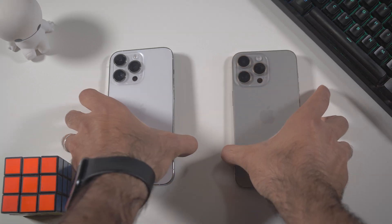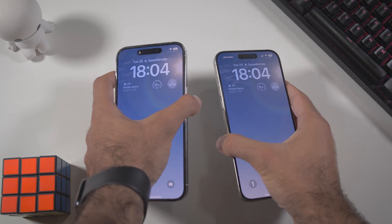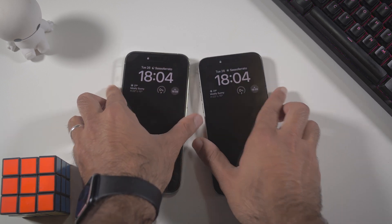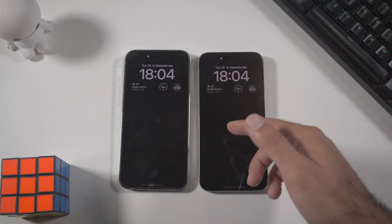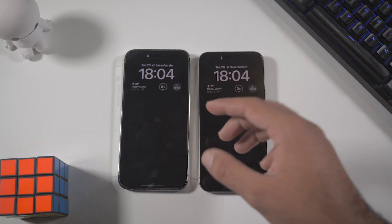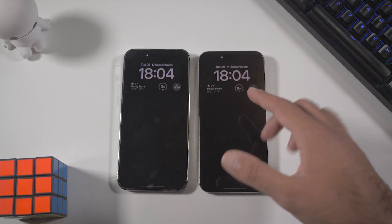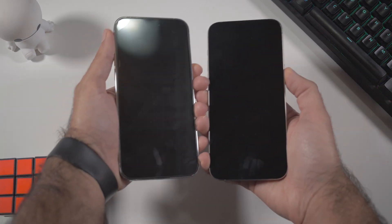Before starting, I have to say — every time we see these two devices, the iPhone 15 Pro Max is so much lighter and easier to handle because of the titanium and the smooth edges. If you haven't tried it yet, go to the nearest shop or Apple Store and test them out, because you cannot feel it through my videos.